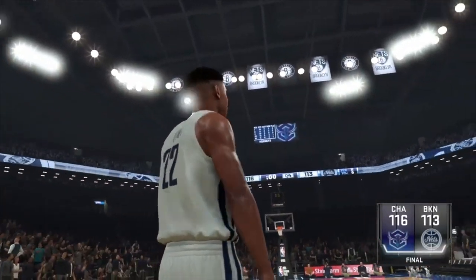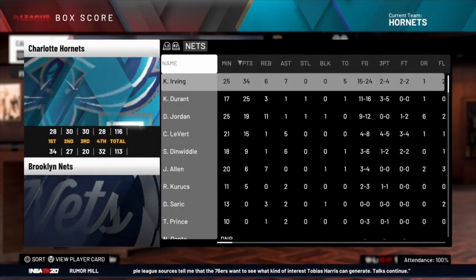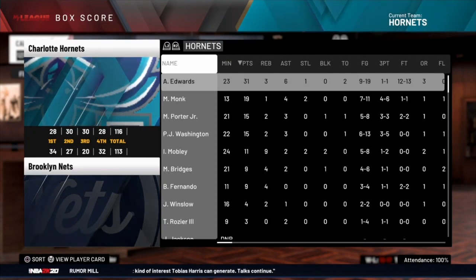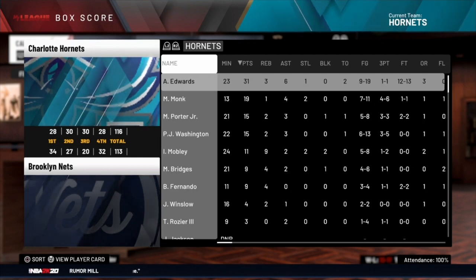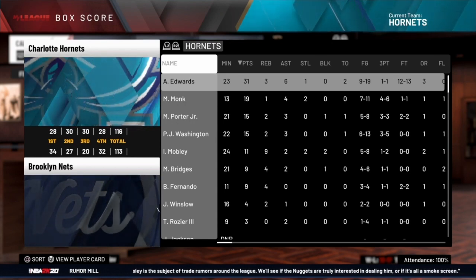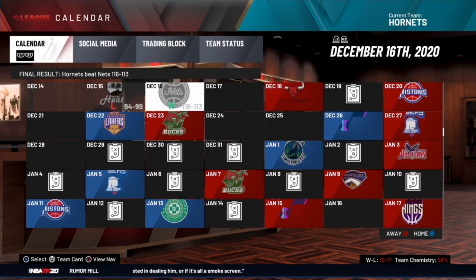Charlotte Hornets prevail 116-113 — good win on the road taking on a superior team in the Brooklyn Nets. Kyrie with 34, Kevin Durant with 25 before his injury — not long term, but he could miss a few games. For Charlotte: 31 for Anthony Edwards, 19 off the bench for Monk, Michael Porter Jr. and PJ Washington with 15 apiece. Miles Bridges quieter this game — nine points, six shot attempts. Edwards 12-for-13 from the free-throw line. That'll do it — hope you guys enjoyed, like and subscribe, peace out.